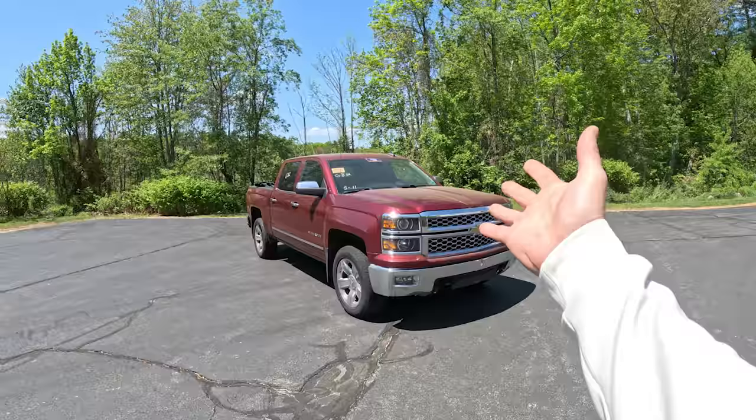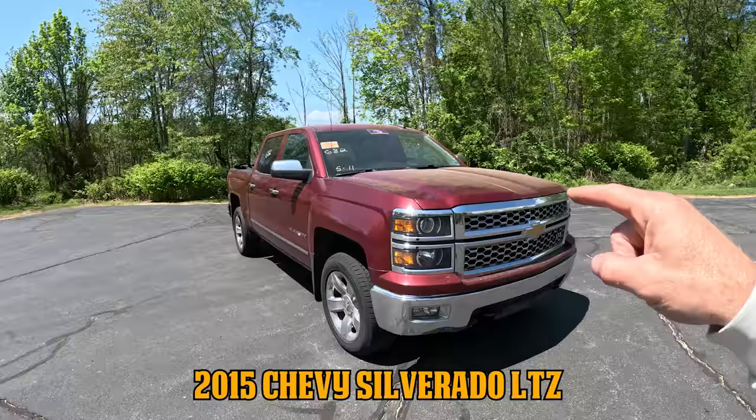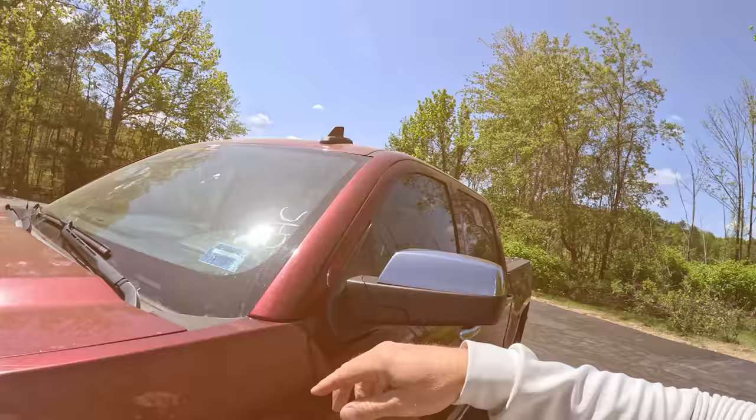This right here is my newest pickup — pickup as in purchase, but also pickup as in pickup truck. This is a 2015 Chevy Silverado LTZ with 157,000 miles. I bought this as a bank repossession. Somebody stopped paying for it, the bank had to repossess it, and we bought it from a dealer auction. This was purchased from CAC — Credit Acceptance Corp. They finance the lowest credit scores and typically have a lot of automotive repossessions.